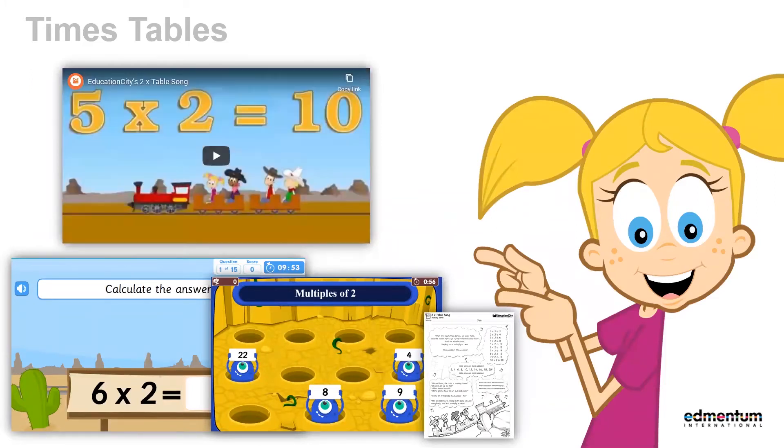Education City has a whole scheme of times table content from the 2 to the 12 times table. It all starts with a video, which comprises an animated song to help students learn their times tables, and you can print out a worksheet with the lyrics for the students to revise. You can then follow that up with activities which will test their knowledge of the times table, along with rewarding educational games which allow the students to still learn, but in a more competitive environment.